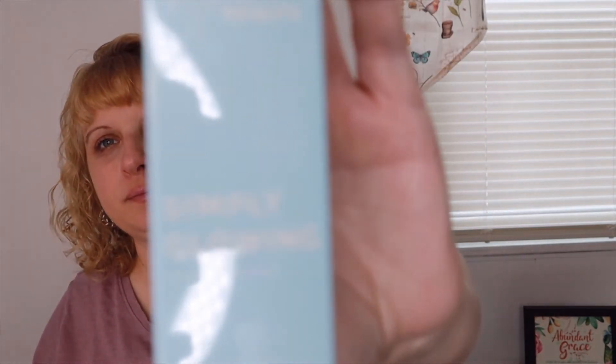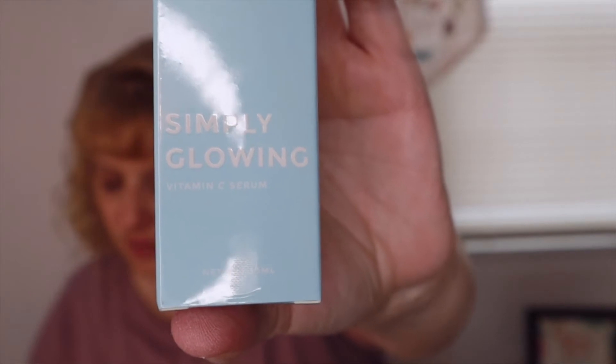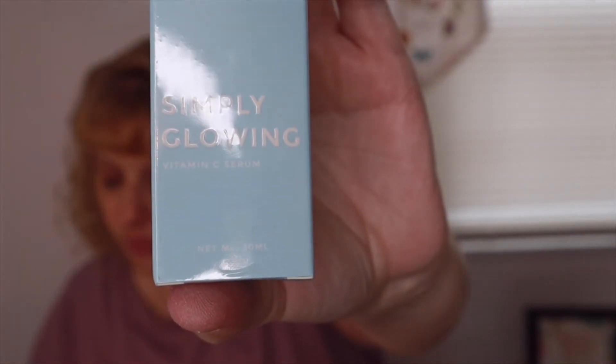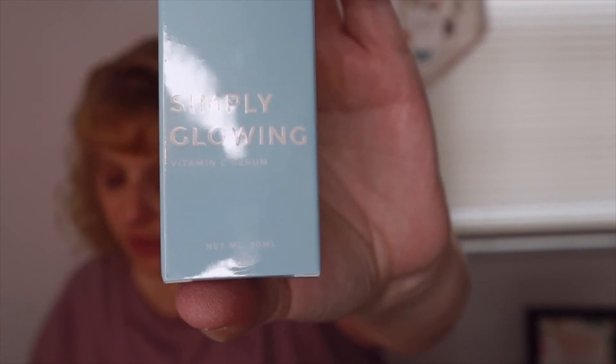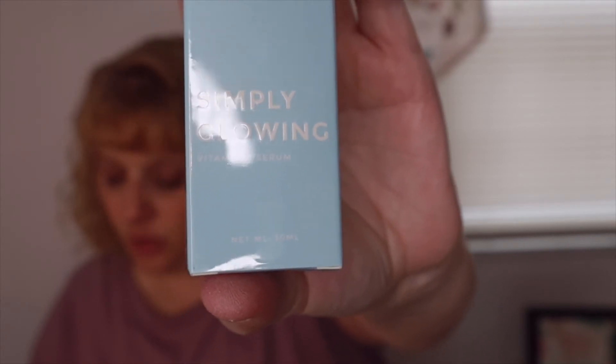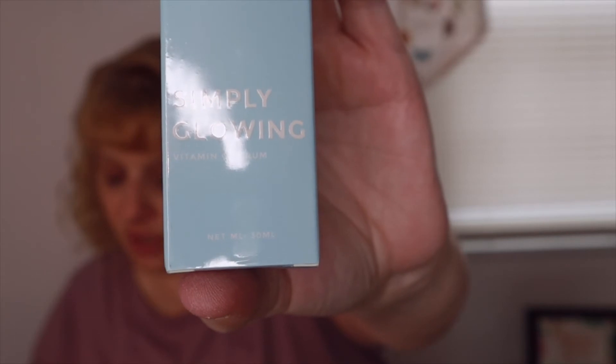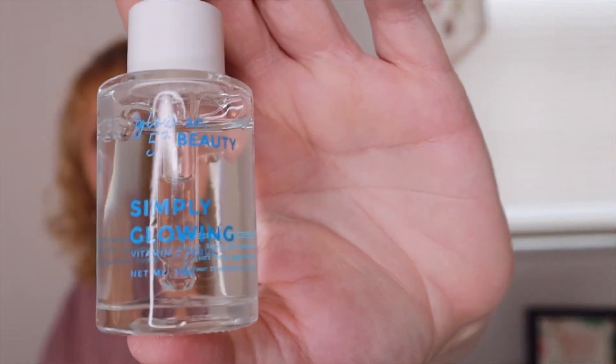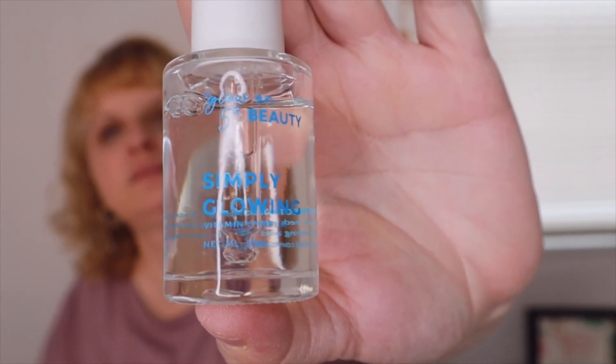The next item is by Glow On Fifth Beauty — Simply Glowing Vitamin C Serum. This lightweight serum will leave you simply glowing. Formulated with hydrating vitamin C and licorice fruit to help reduce the appearance of textured skin and bring about a more natural glow. Use both morning and night. Let's open this up and take a look — really nice.